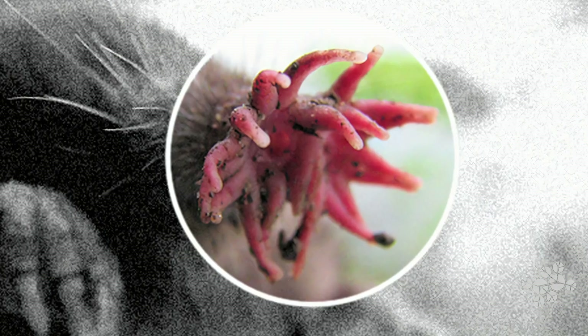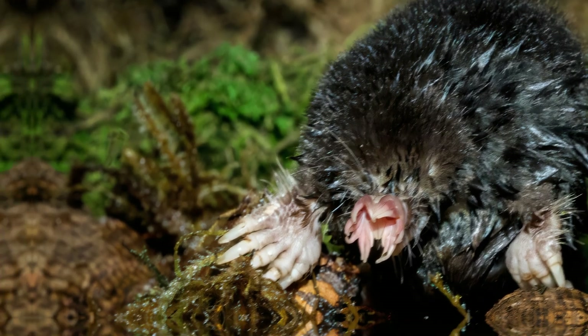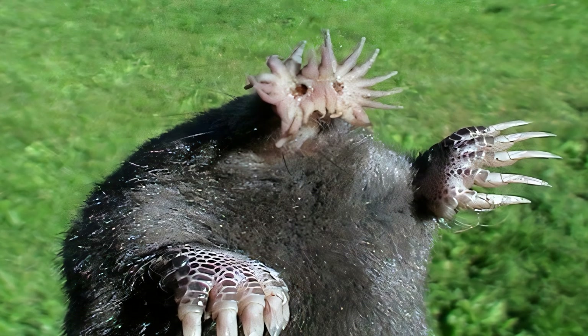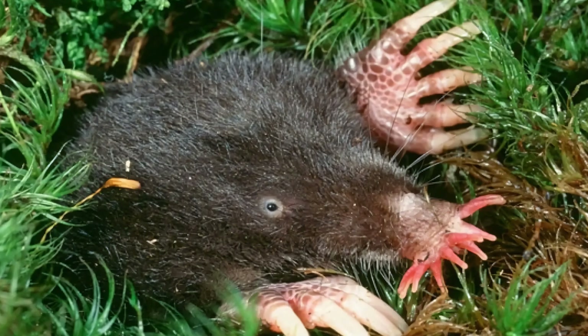They will also sometimes eat terrestrial insects, mollusks, aquatic crustaceans, and small fish. The star-nosed mole appears to be serially monogamous, with pairs remaining together for one breeding season. Males and females seem to pair up in autumn and stay together for the duration of the mating season, which is March and April.